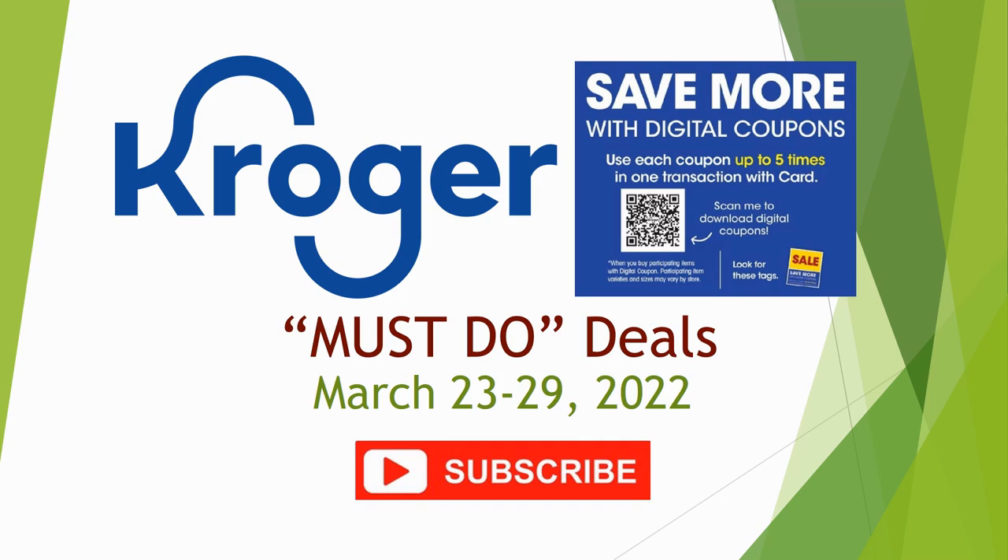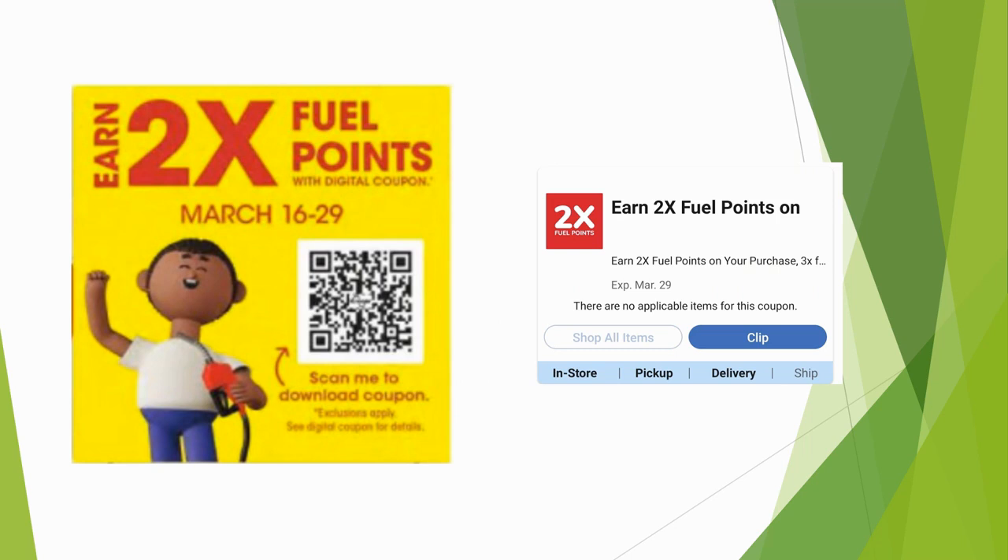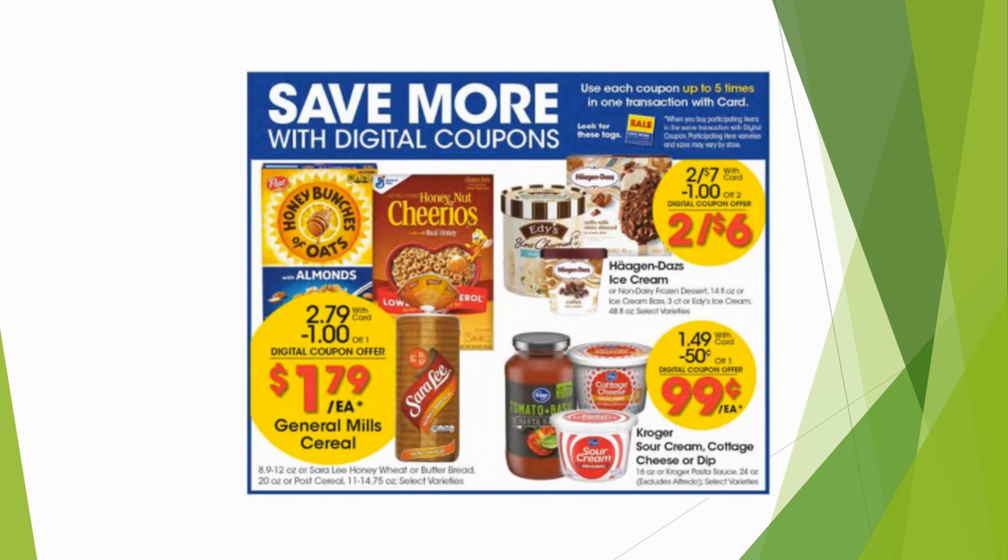I do so many different kinds of Kroger videos — you definitely want to see the deals. Just a reminder: make sure you have the two times the fuel points loaded to your Kroger card. This goes through the 29th, so every time you shop at Kroger, instead of getting one fuel point per dollar you'll get two. With the way gas prices are going, you want to make sure you're using this.